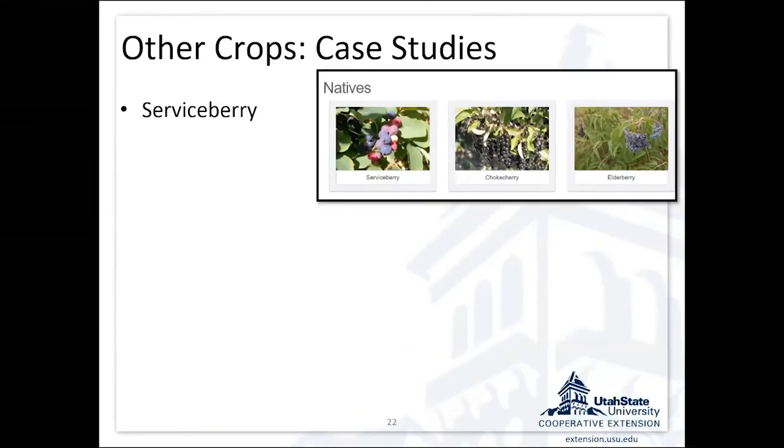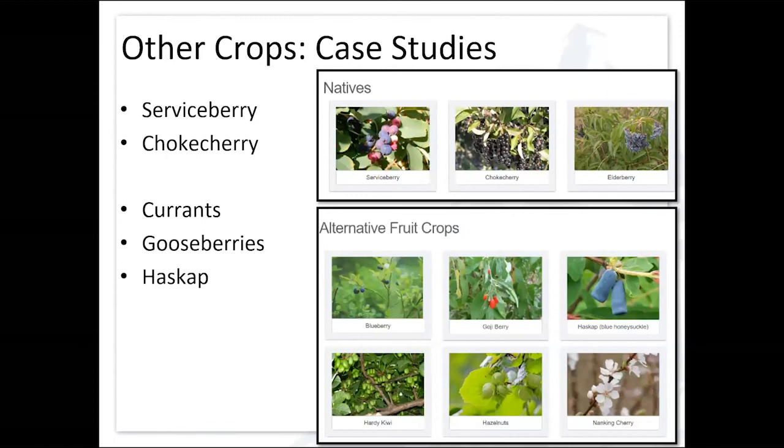We have information on our website about serviceberry, chokecherry, elderberry — some of the natives. There's also information on goji and haskap; there's a group from Montana working with haskap that will be presenting in tomorrow's berry session. There are a lot of these options out there, but you need to think about your labor situation. If they require processing, are you going to set up a commercial kitchen, or can you find a market for the unprocessed berries?